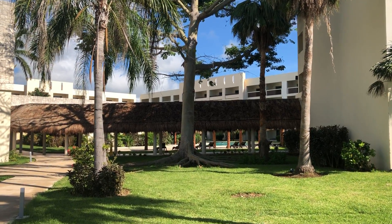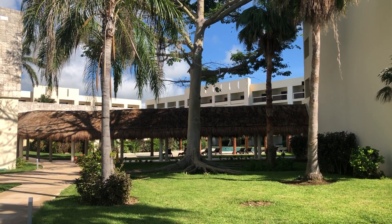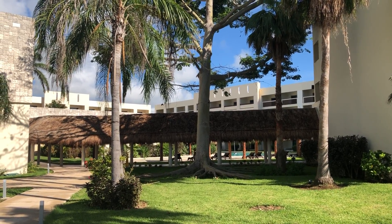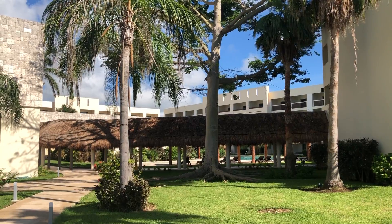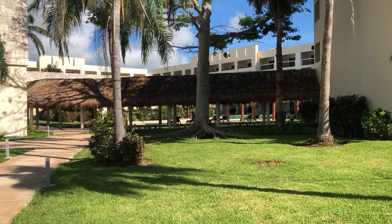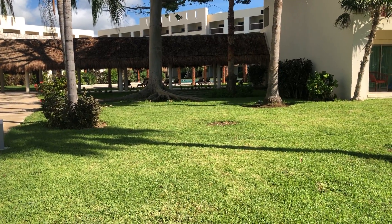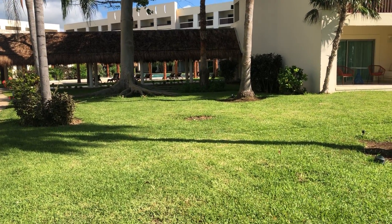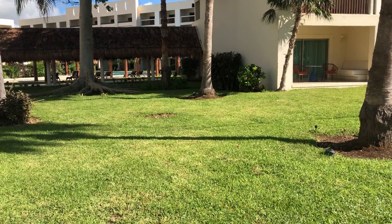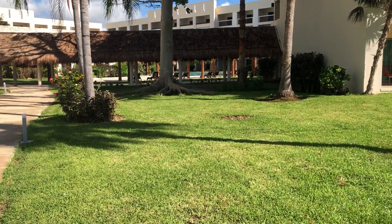Hi guys, this is the Ceiba tree venue at Hyatt Zilara Riviera Cancun. This is mostly for a small ceremony — it's in the middle of the resort but has a beautiful Ceiba tree in the back. You can have a small ceremony here, probably up to 50 people, and you could also have a small cocktail hour here.